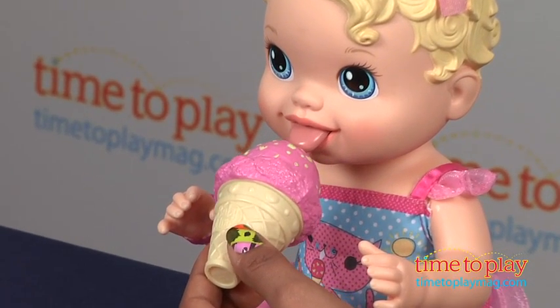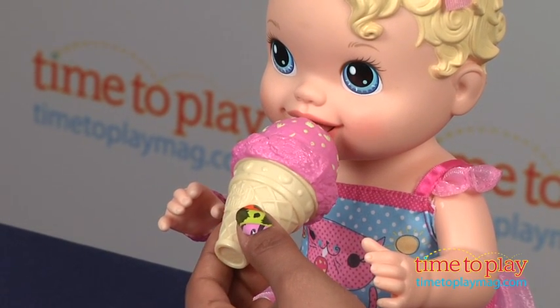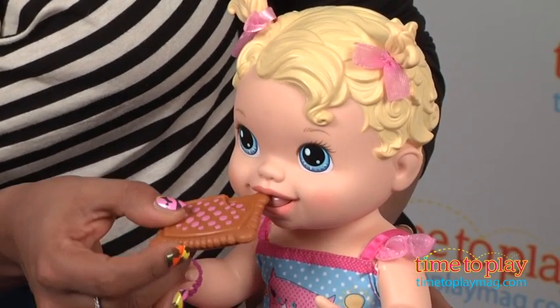Hold her ice cream cone up to her mouth, and she really licks it. This doll offers up hours of role play and imaginative engagement. We have about three of these dolls in our home, all who have names and multiple personalities.